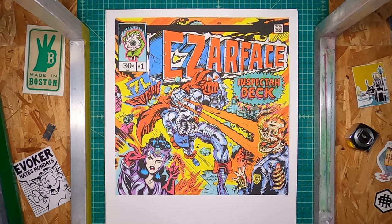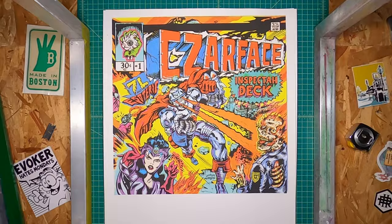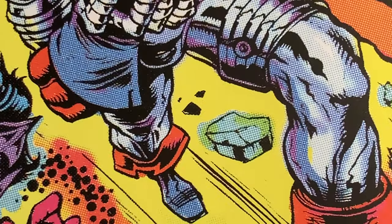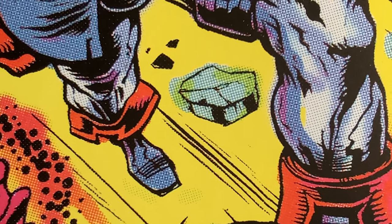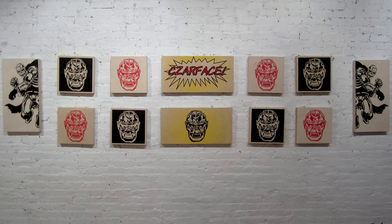These two prints are four color CMYK prints, kind of in this Polaroid format. We were just given everything they had in terms of artwork for Zarface — album covers, little bits and pieces of graphics that L'Amour Supreme had created. We were like, what would be cool for an art show? What would we want to see? What would people want to buy? It was like all the things.